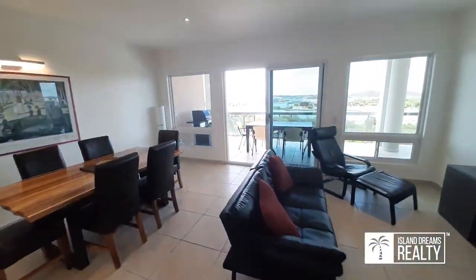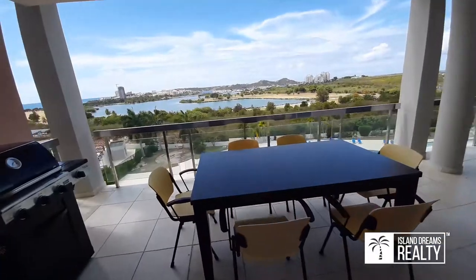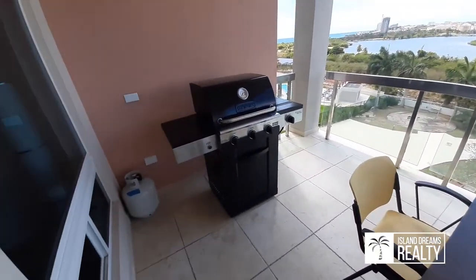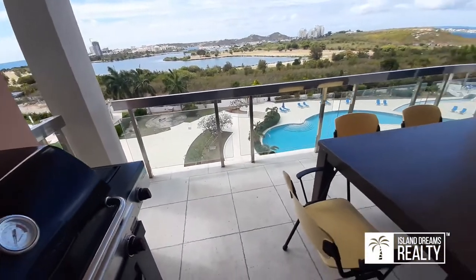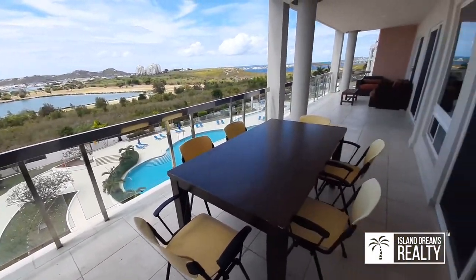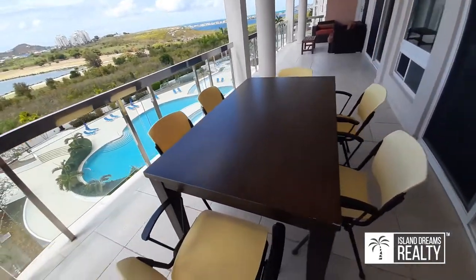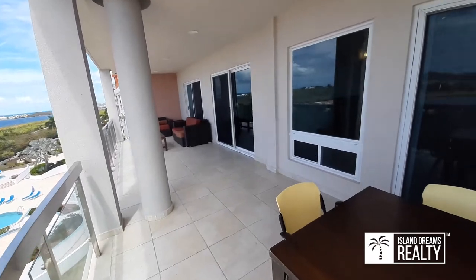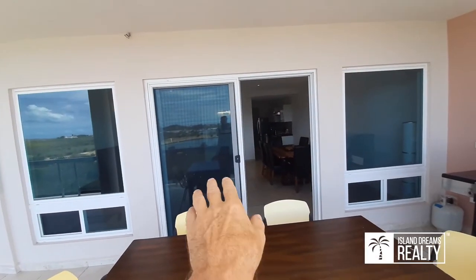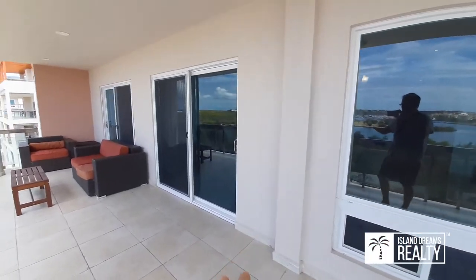Now the reason people come to the Caribbean — the outdoor living. Here you have another Cuisinart barbecue, stainless and glass railing, and an amazing outdoor space for dining and lounging. From the living room and dining room you have beautiful windows — all hurricane glass.